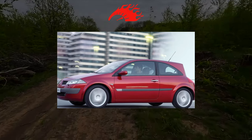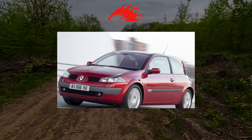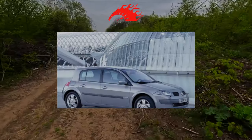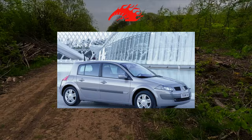According to experts, at one time the French spent about 50% of the project budget on the development of the design of the model, and the remaining money is distributed between fine-tuning the chassis, launching into production and pre-sale marketing. Let's see if this statement is true for the second-generation Renault Megane.